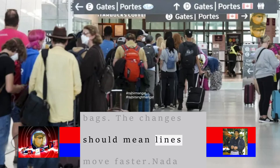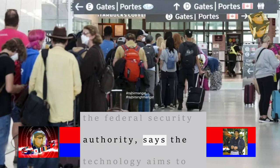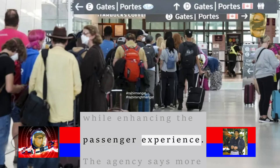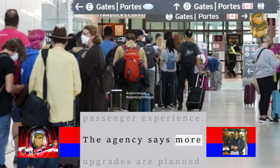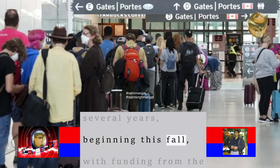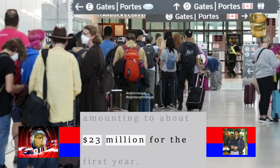The changes should mean lines move faster. Nada Saman, who heads the Federal Security Authority, says the technology aims to catch explosives and other threat items while enhancing the passenger experience. The agency says more upgrades are planned at other airports over several years, beginning this fall, with funding from the Crown Corporation amounting to about $23 million for the first year.